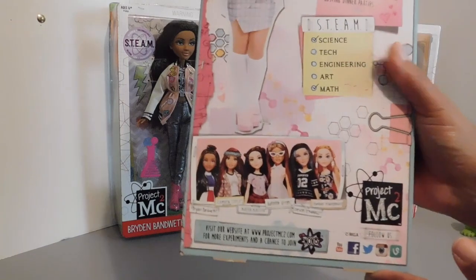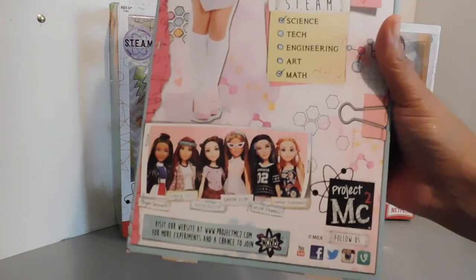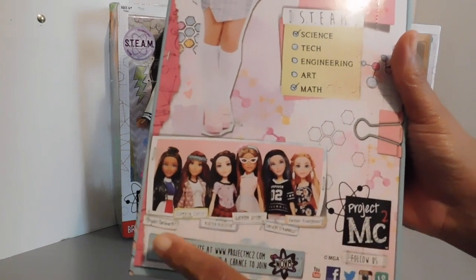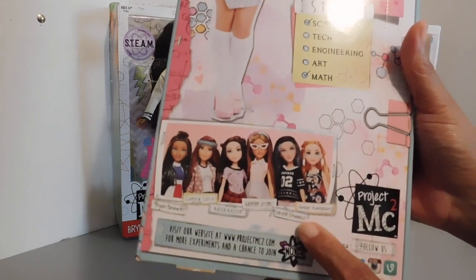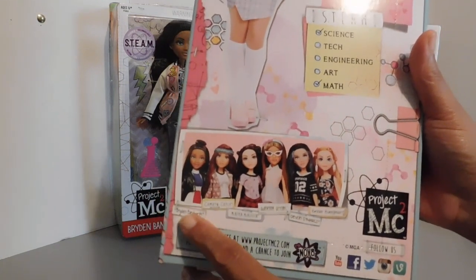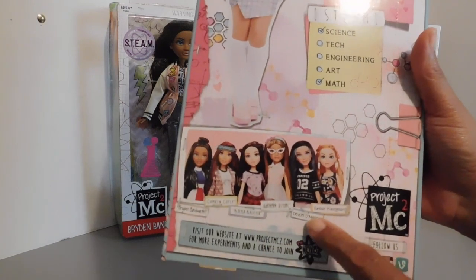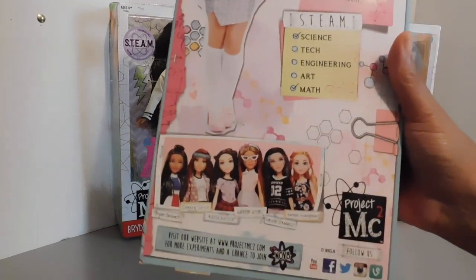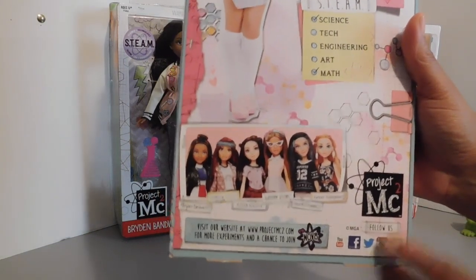Here on the bottom of the box you have another fabulous shot of all the beautiful dolls that come in this wave. There's Brighton, Cameron, Michaela, and the fabulous Adrienne, and then Devon and Amber. I have this one, that one, and that one — I have all four of the original girls, but I do not have Devon and Amber in this wave. I really wish I could get them but they were sold out.